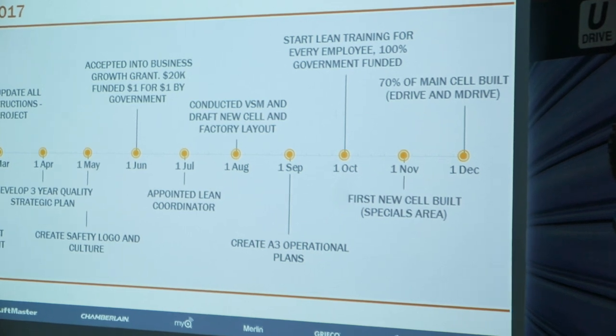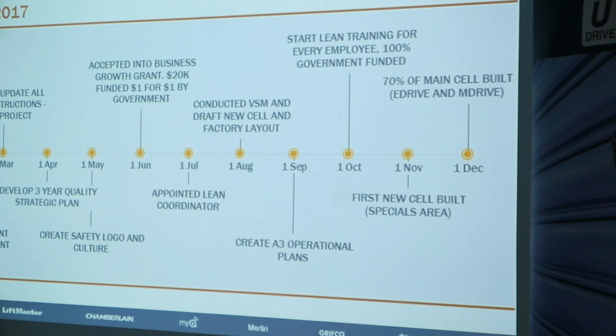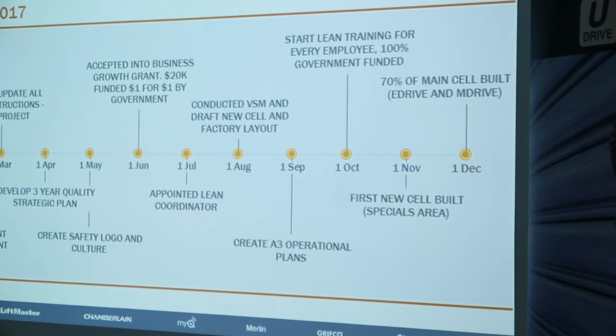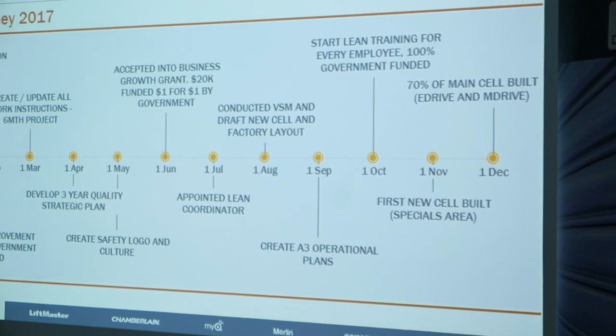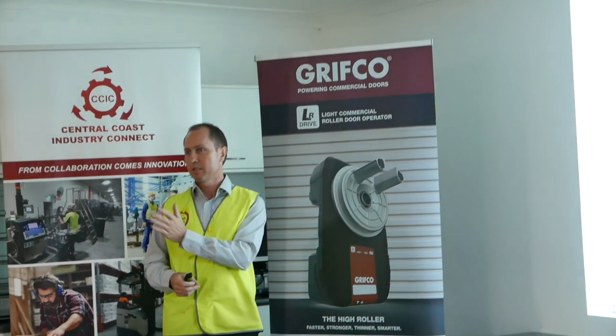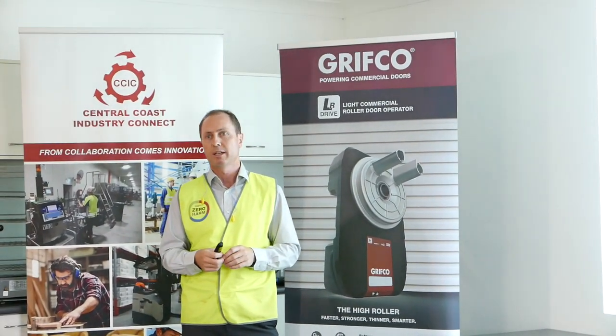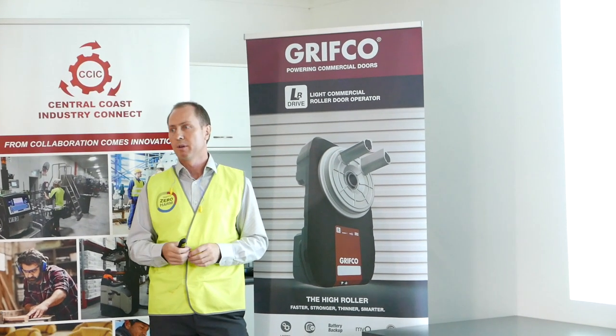Something that came out with the consultant was some A3 operational plans — they're like business plans, and we've all worked on them. They're out on the factory wall. There are so many little things — it's not just one or two things. It's a big building on it, and you get great motivation and enthusiasm from every employee.